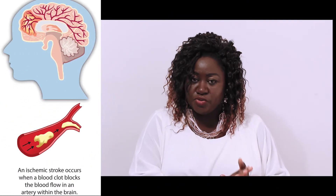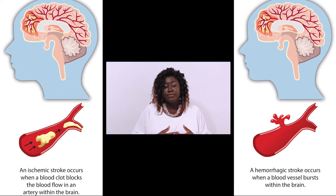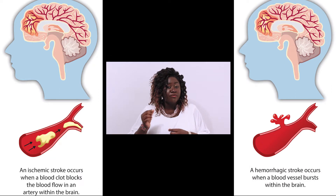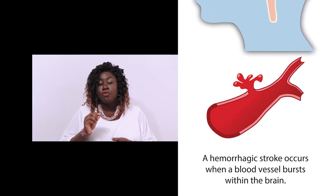Now, they get two types of stroke. One, they call them blocking stroke. The second one, they call them hemorrhage. And that one will be the one where a small vein, where they inside the brain, will call them burst.